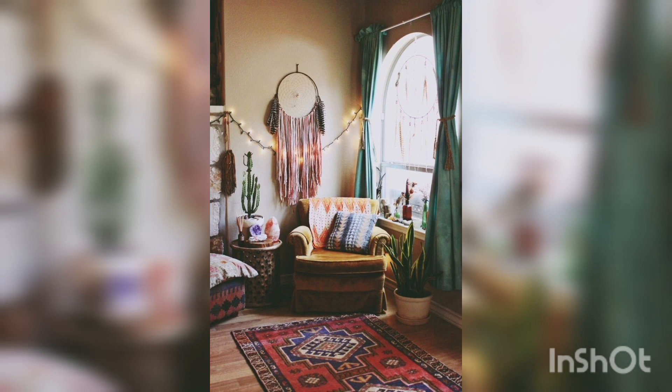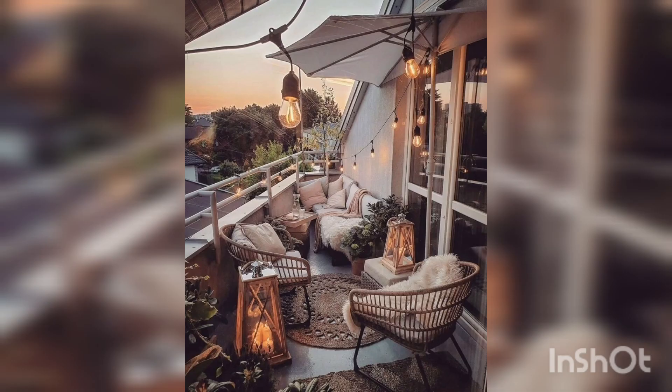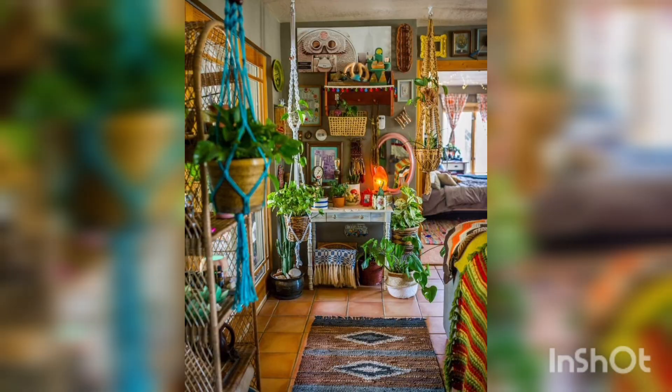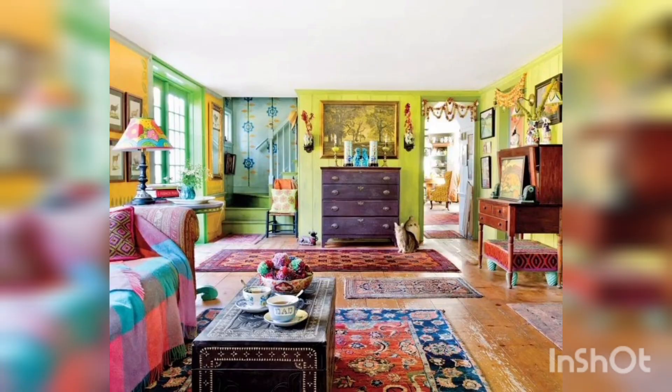Even if you decide to go with a more bohemian style hippie apartment, you can still bring a femininity to the mix. Coral and cream is the natural foundation, and you have instantly added a bit of delicacy to the hippie apartment.